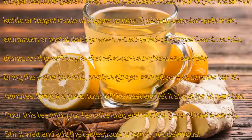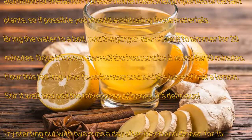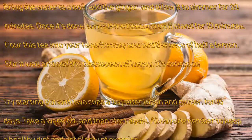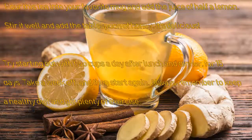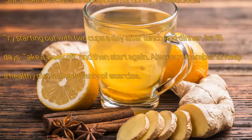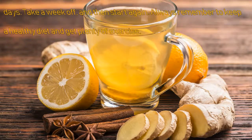Once it's done, turn off the heat and let it stand for 10 minutes. Pour this tea into your favorite mug and add the juice of half a lemon. Stir it well and add the tablespoon of honey — it's delicious! Try starting out with two cups a day after lunch and dinner for 15 days, take a week off, and then start again. Always remember to keep a healthy diet and get plenty of exercise.